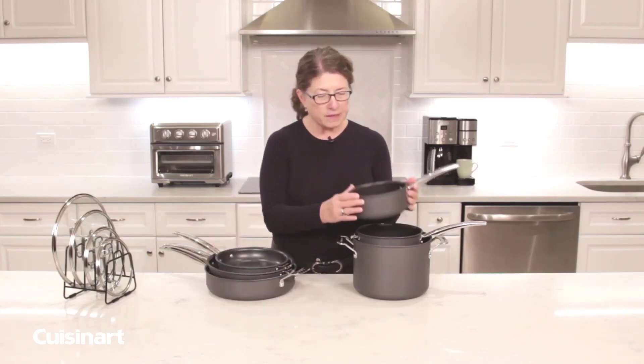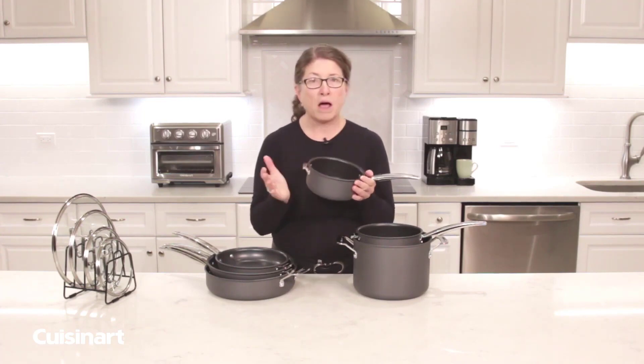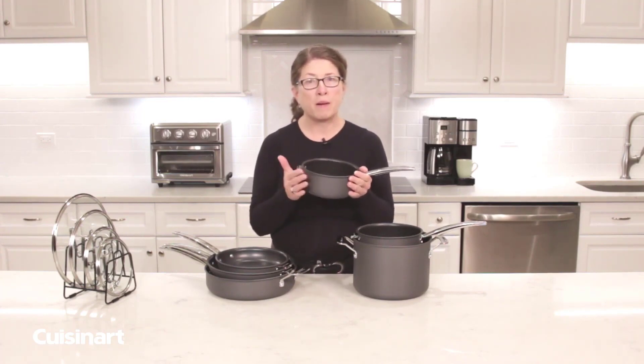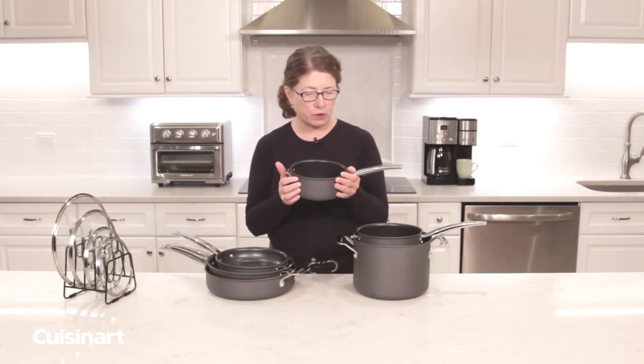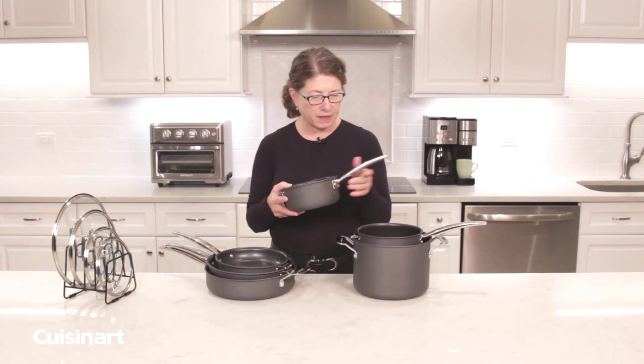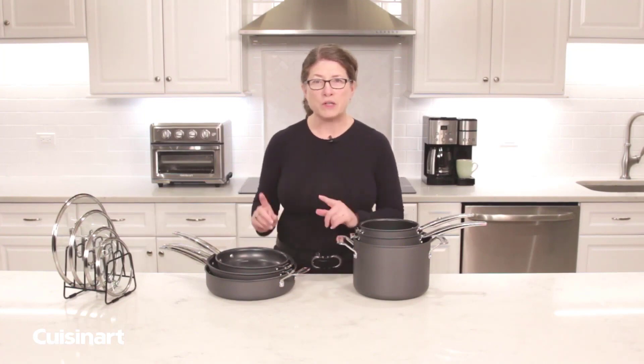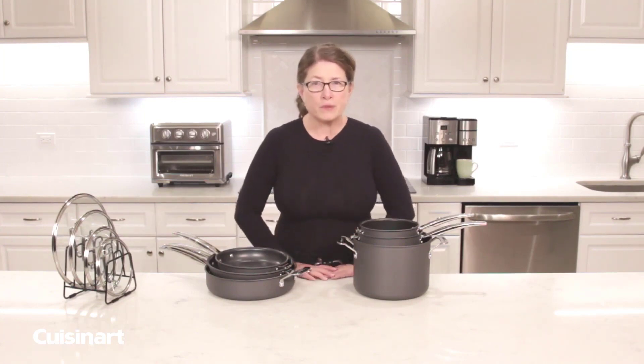This cooker can be used on all cooking surfaces except for induction. This is actually not dishwasher safe, so be sure to wash it by hand in your sink. The Cuisinart Nesting Cookware Set keeps you organized, you know exactly what to reach for, and it takes up 30% less space in your kitchen cabinet or cupboards.